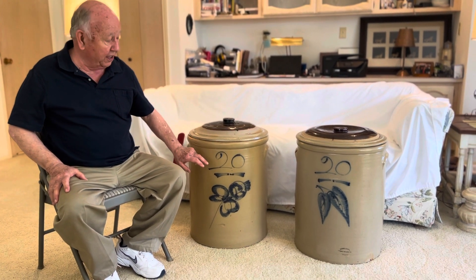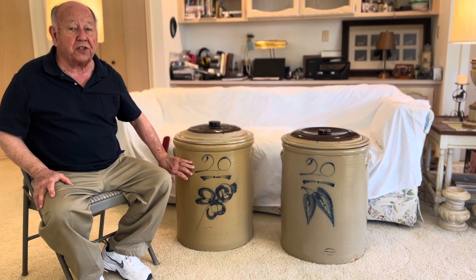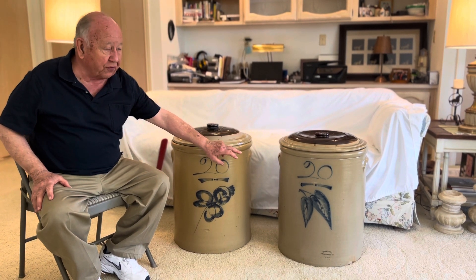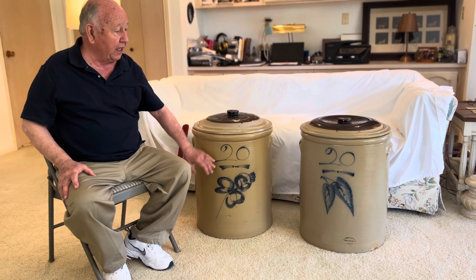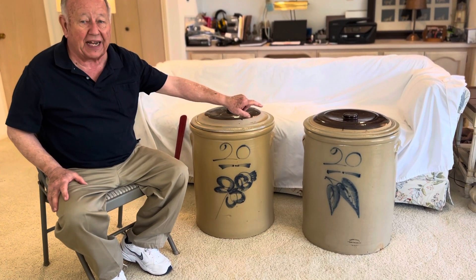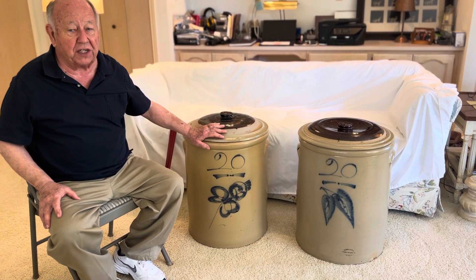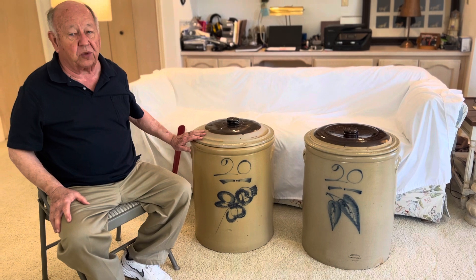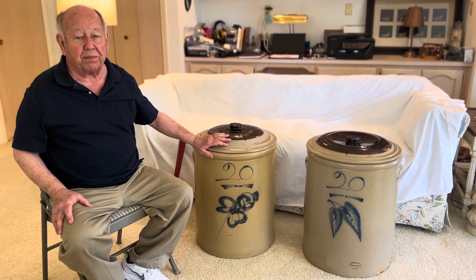Today we're going to talk about Minnesota Mike. Minnesota Mike is my name for this person that did these numbers. These are two Minnesota crocks — the one over there is front-stamped Minnesota, the one over here is back-stamped Minnesota. This one has a Minnesota lid on, and this one has a Red Wing lid on it. But I believe Minnesota did do pedal lids towards the end. There's not enough smooth lids to match up with all the Minnesota crocks.